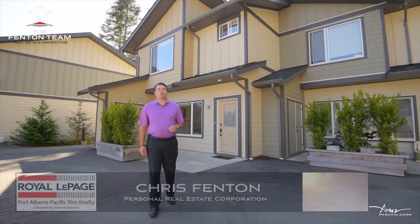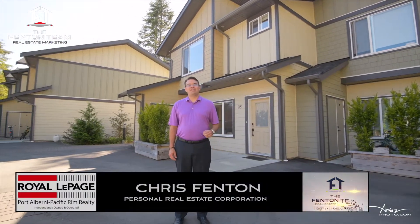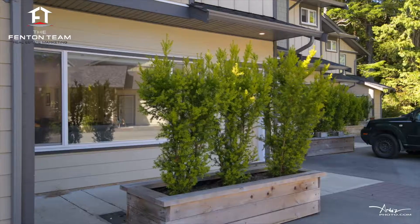Hello, I'm Chris Fenton with the Fenton Team of Royal LePage, and we are Vancouver Island's experts in real estate marketing. I'm so excited today to bring you on a tour of this beautiful townhome at 625 Helleson Drive in Tofino, BC, so please follow me.